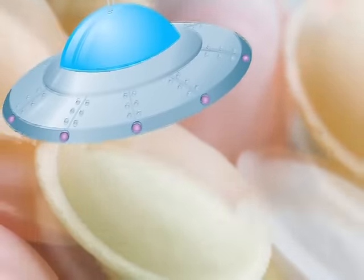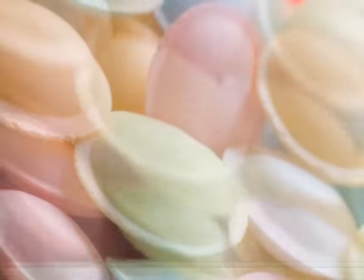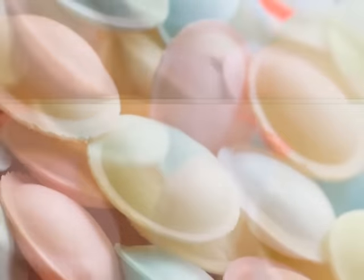Never mind the X-Files. In the olden days, the only flying saucers we cared about came from the sweet shop. These treats come in a sugary, UFO-shaped wafer filled with sherbet. Mmm, lovely, papery, fizzy goodness.